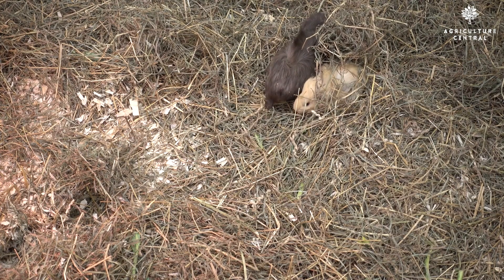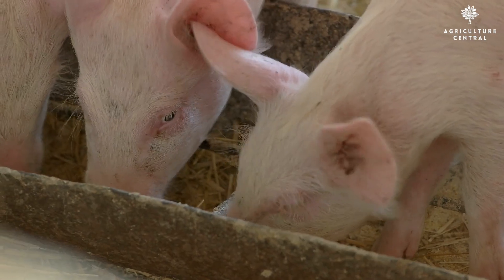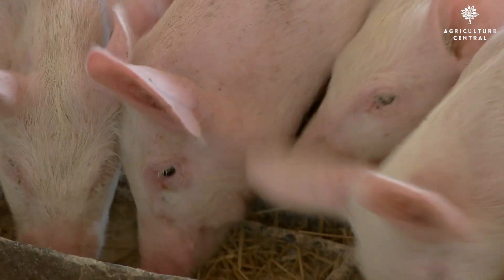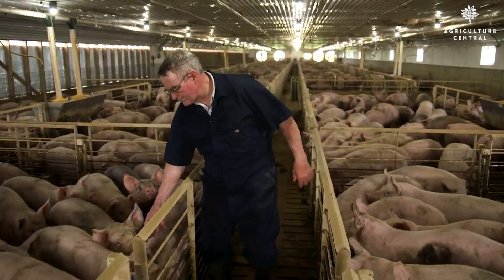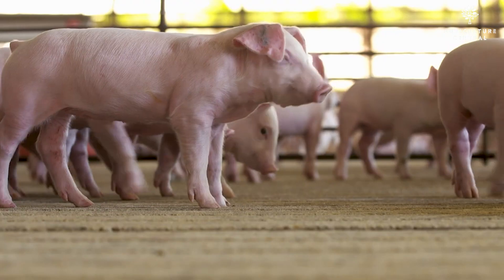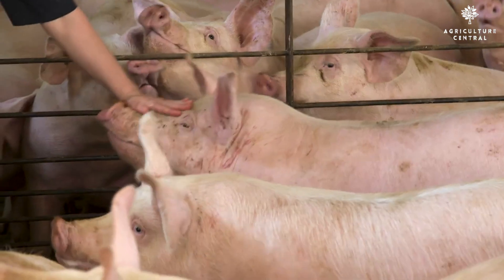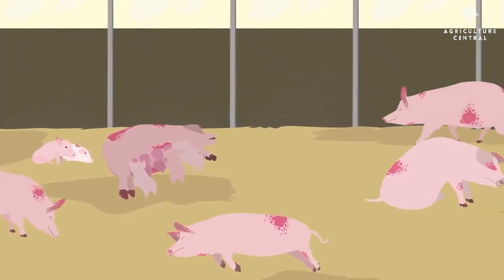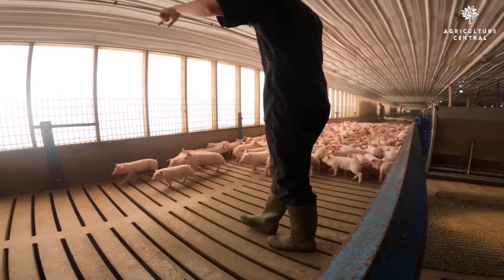4. Control rodents and other wildlife that could carry the virus. 5. Feed your pigs a balanced diet and provide them with clean water. 6. Monitor your pigs for signs of illness and report any sick pigs to your veterinarian immediately. Preventing ASF is important for the health of your pigs and the pork industry. By taking steps to prevent the spread of ASF, you can help protect your pigs and the pork industry from this devastating disease.